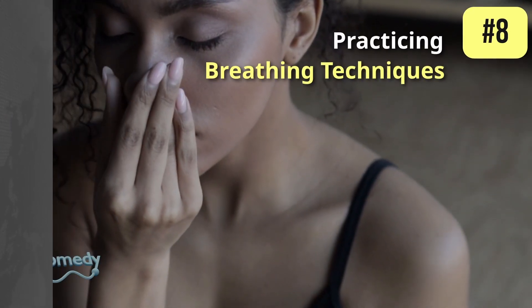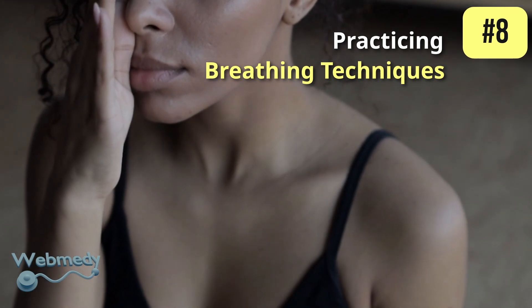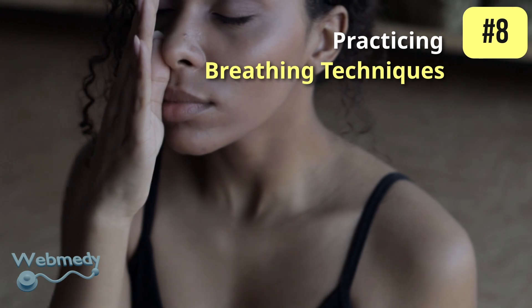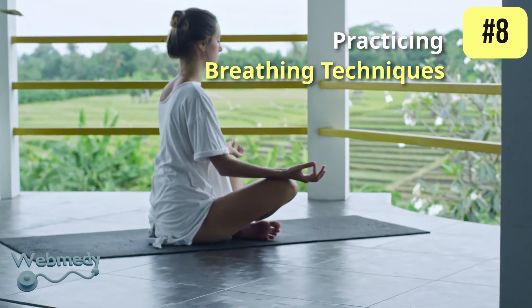And finally, at number 8: practicing breathing techniques. Certain breathing techniques and activities that increase oxygen in the blood, like yoga and meditation, can also help in increasing nitric oxide levels as they stimulate the nasal passages, which play a role in producing nitric oxide.